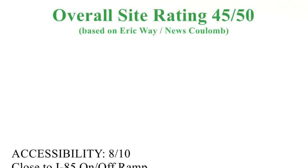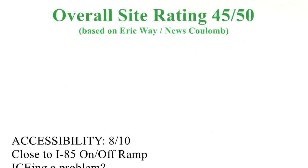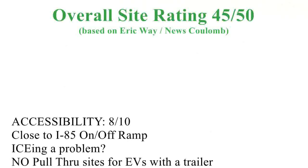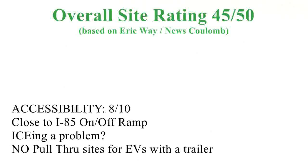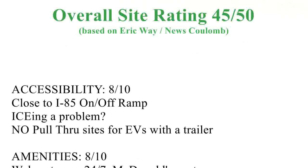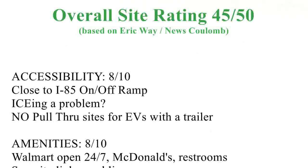Accessibility is pretty good — I've given it an 8 out of 10. It is close to I-85, but that's the only interstate right beside it. You have to go at least three miles or so to get from I-40 to this location. Icing — as we saw with the Tahoe — could be a problem, and there are no pull-through sites for EVs towing a trailer.